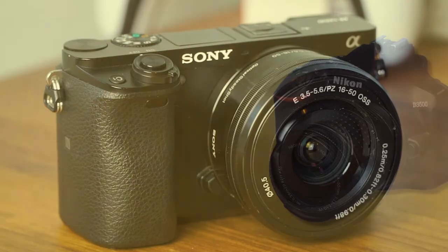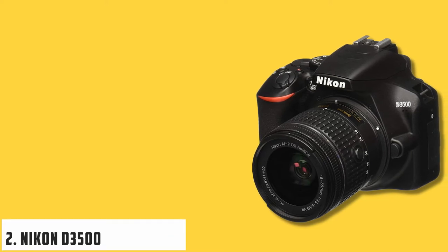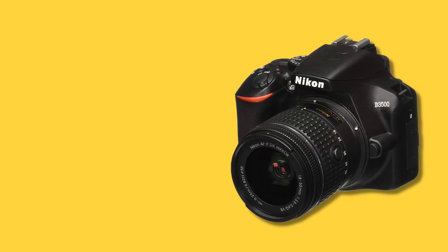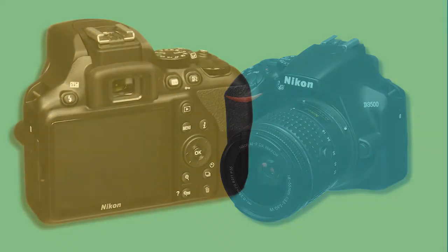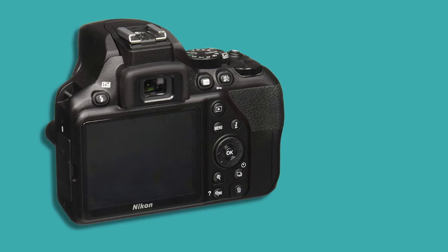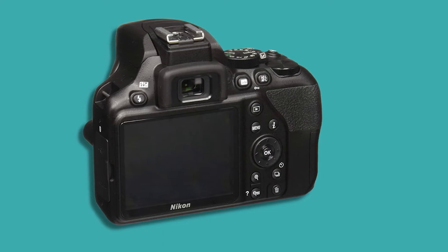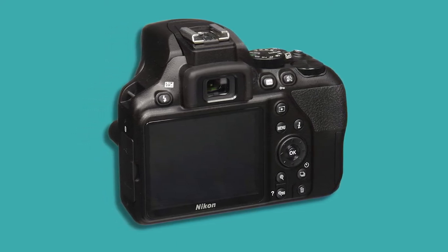At number two it's the Nikon D3500, the best all-round DSLR for beginners. The Nikon D3500 is a DSLR, meaning it has a mirror mechanism that allows it to field an optical viewfinder. This makes it physically larger than mirrorless cameras like the Sony A6000, but many photographers prefer the slightly chunkier, ergonomic form factor of the DSLR. They may not be the most fashionable cameras on the block, but there's still a place for them and will be for a long time.